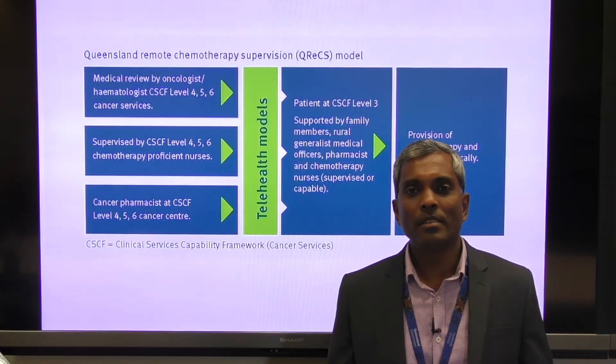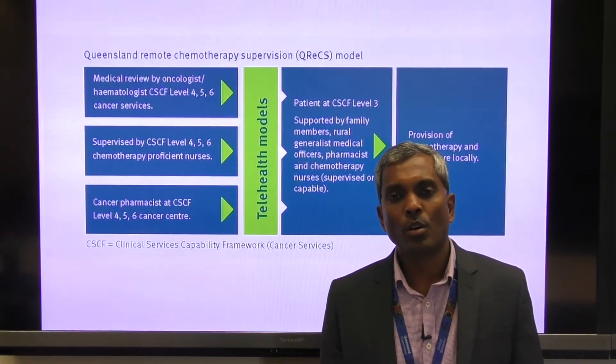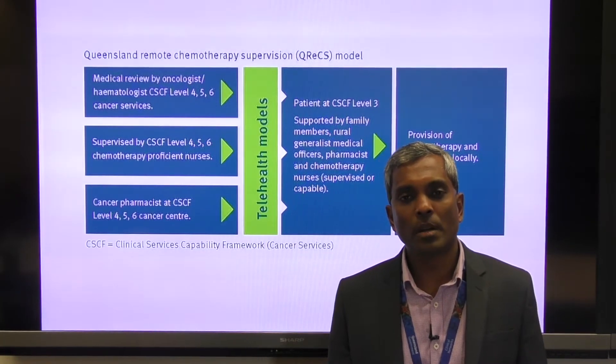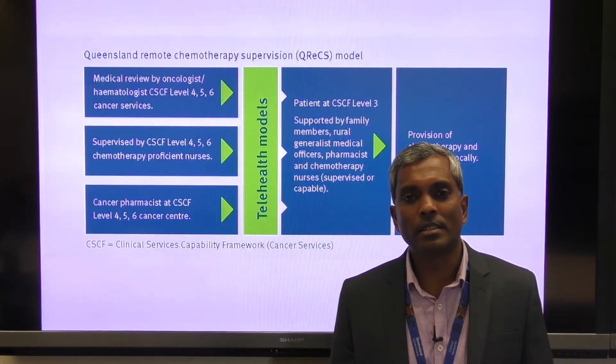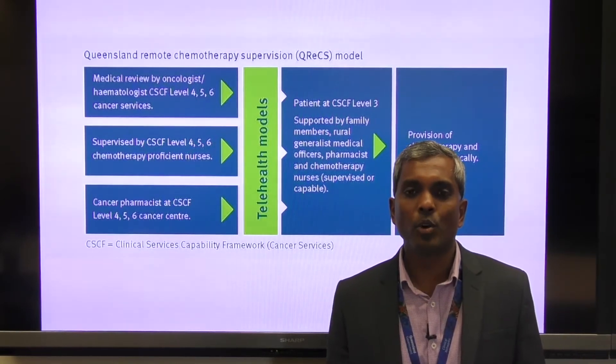Welcome to the Townsville Cancer Centre's Townsville Teleoncology Network. In this video, we aim to show how selected low and intermediate risk chemotherapy agents and biological agents can be administered in rural towns using a telechemotherapy model.